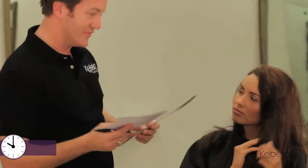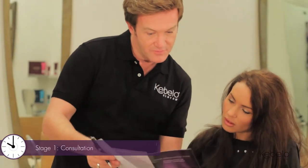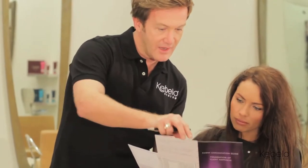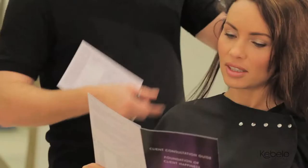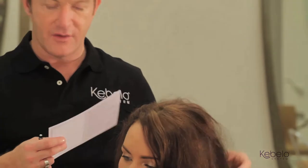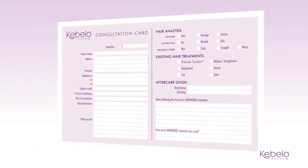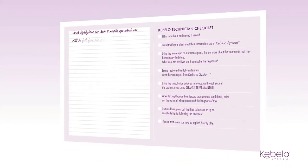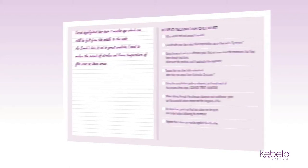The consultation stage is a key part of Cabello System, as it allows you to fully understand your client's hair and their overall expectations, and to go through the system with your client so they know what to expect. Open questions are important at this stage. Finding out what previous hair treatments your clients have had will help you tailor the infusing stage to their specific hair. Use the consultation guide as a visual aid to explain the system. The consultation card records your client's details and hair history and assists you, as a stylist, with a consultation checklist — there's also space on the back for notes. The more in-depth the consultation, the better your client will find their results.